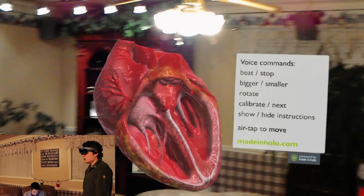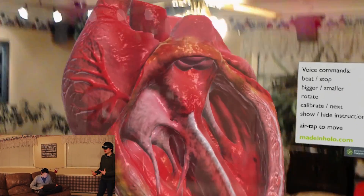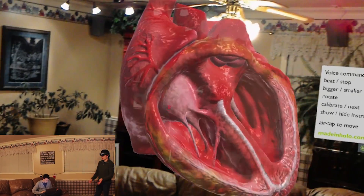So if I say 'bigger,' you can get a bigger view of it and get a better idea of what the heart looks like on a larger scale.